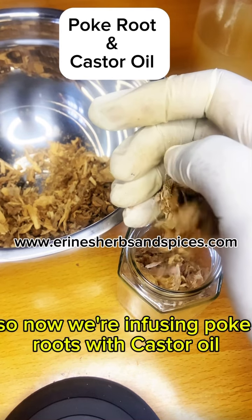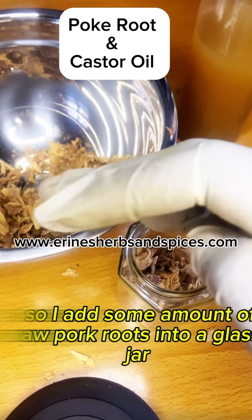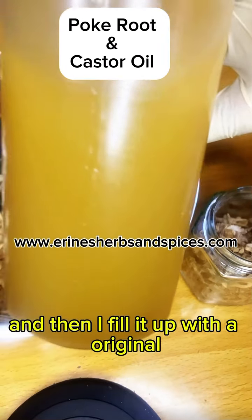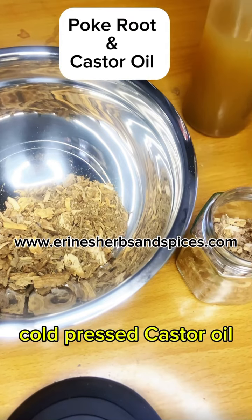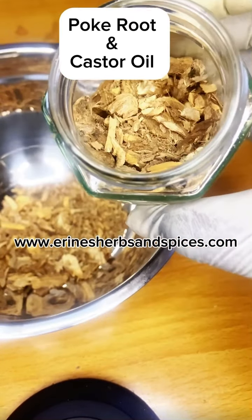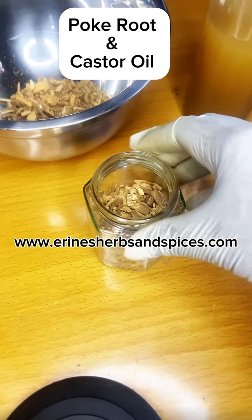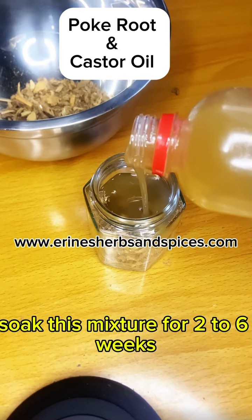So now we're infusing pork roots with castor oil. I add some amount of raw pork roots into a glass jar, and then I fill it up with our original cold-pressed castor oil. To give you a potent mixture or infusion, soak this mixture for two to six weeks.